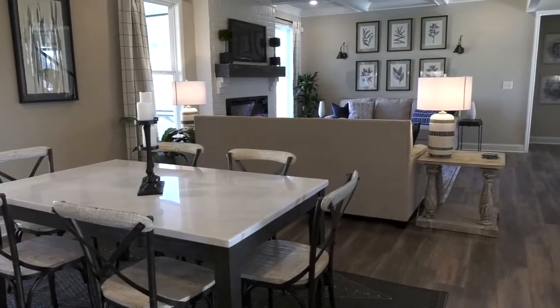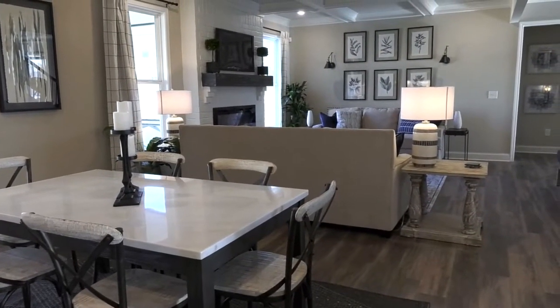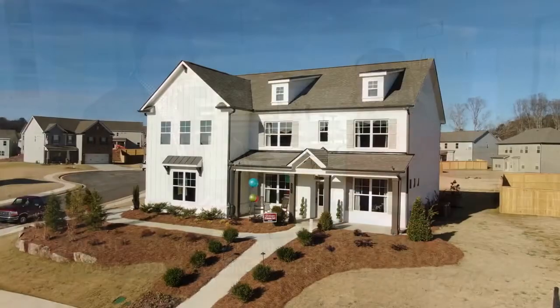Today we're here in this model home that is so open and spacious — it's absolutely beautiful. So what can you tell me about the homes? Well, this is a Presswick home. This is five bedrooms, four bath.